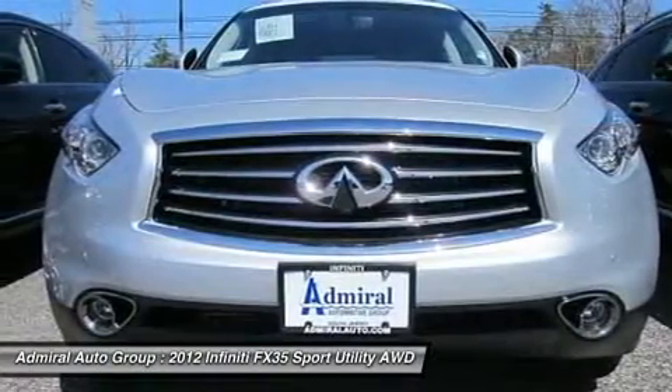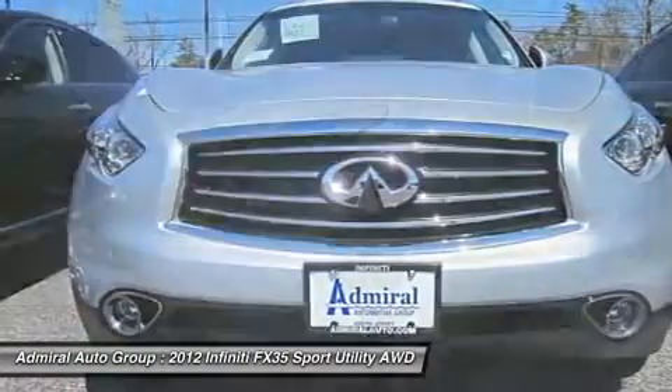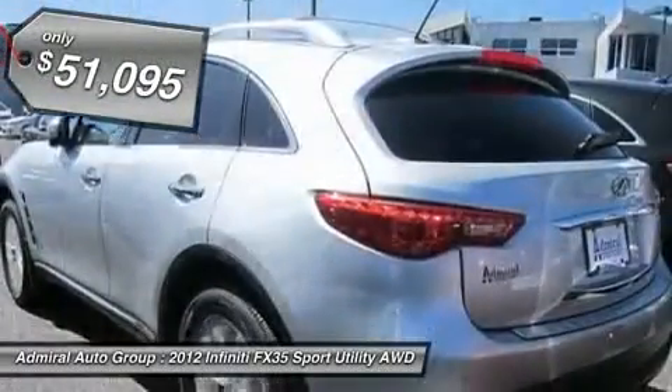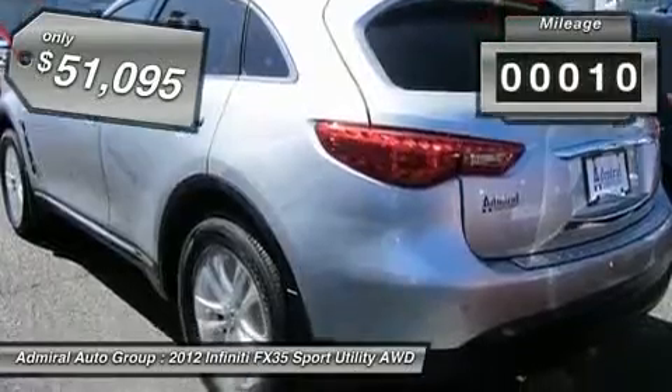The 3.5 liter V6 provides plenty of power and 18 miles per gallon overall, and is priced below $55,000. This vehicle has less than 100 miles.